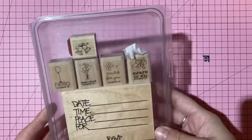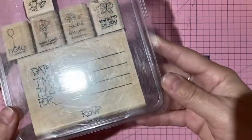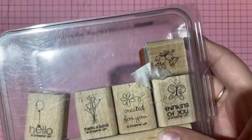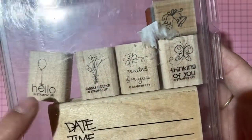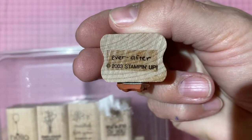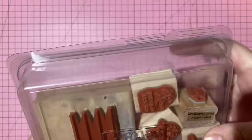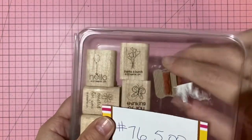Moving to the next box — starting with Stampin' Up stamp sets. This one is called 'Dot Invitation' and includes: a hello stamp, thanks a bunch, created for you, thinking of you, wedding bells, and 'ever after.' The stamps appear to be from 2003. Five dollars for the set in its clamshell case — number 76.